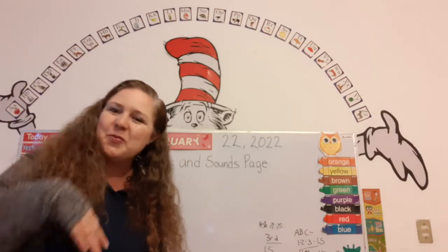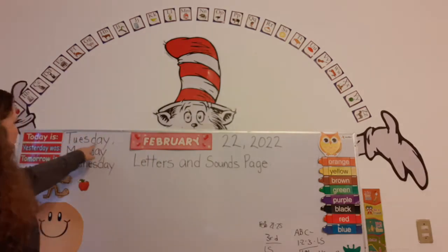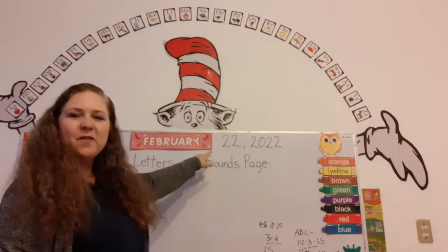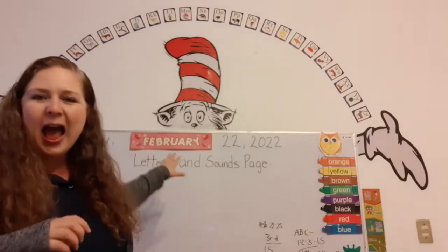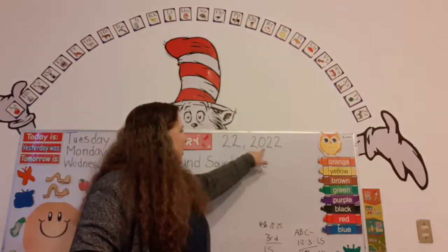That's right. Can you help me read the date? Let's do it. Today is Tuesday, February 22, 2022.